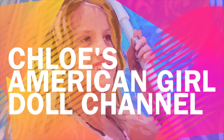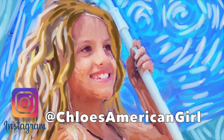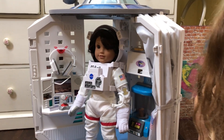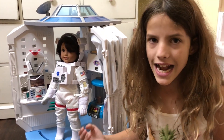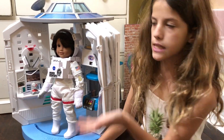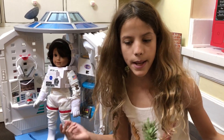It's Chloe's American Girl Doll Channel. Hey guys, you know that I got the new Girl of the Year 2018, Luciana. But she doesn't have a bedroom because she just has a Mars habitat, and you can't sleep in the Mars habitat. So I decided to make a bedroom.